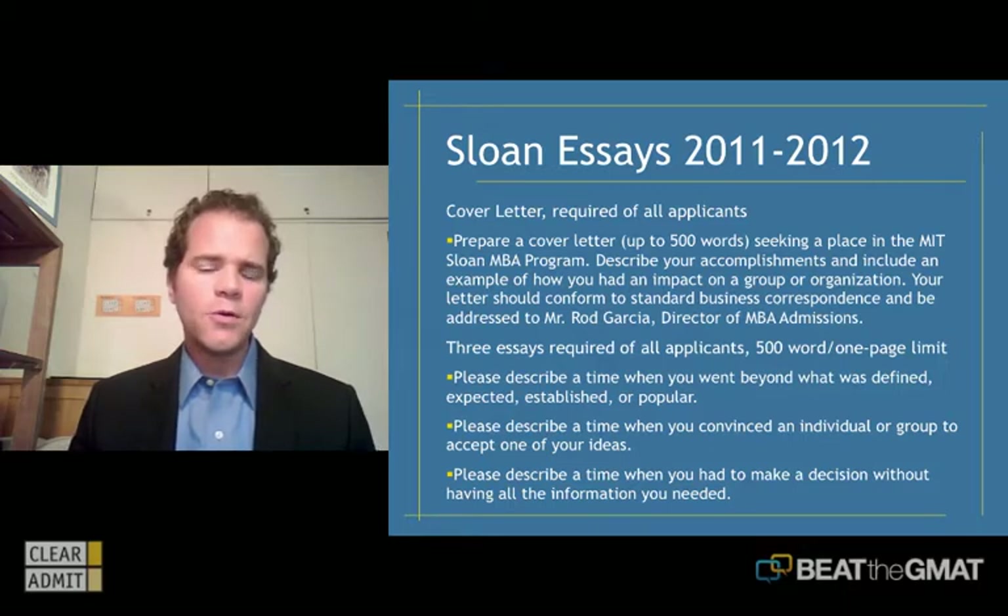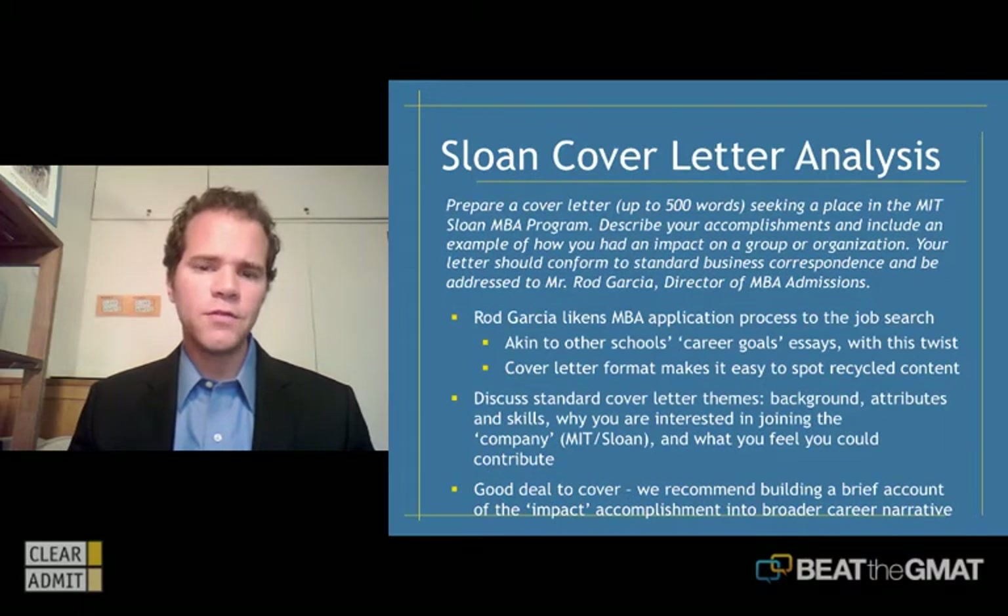The cover letter is the wild card here — it's an unusual assignment for MBA applicants to tackle. So let me go over the exact instructions that Sloan provides. They say: prepare a cover letter of up to 500 words seeking a place in the MIT Sloan MBA program. Describe your accomplishments and include an example of how you had an impact on a group or organization. Your letter should conform to standard business correspondence and be addressed to Mr. Rod Garcia, director of MBA admissions.